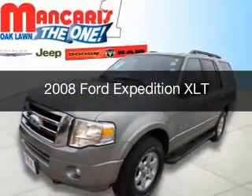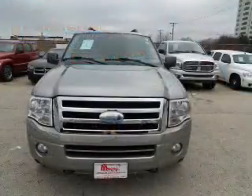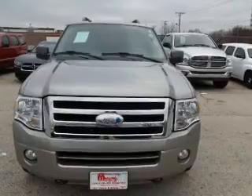This is a used 2008 Ford Expedition. It's powered by four-wheel drive, a 5.4-liter, eight-cylinder engine, and a six-speed automatic transmission.